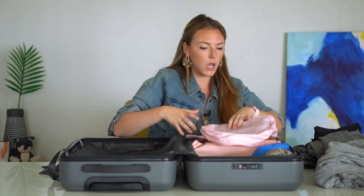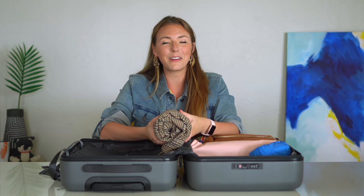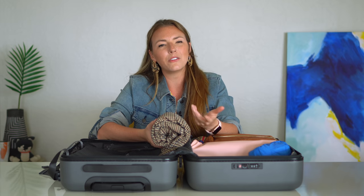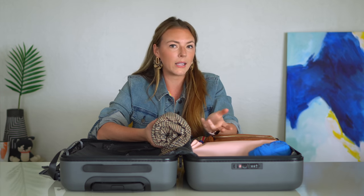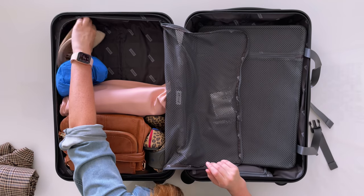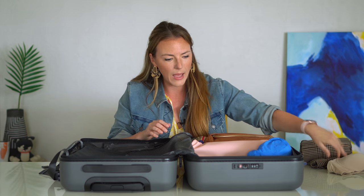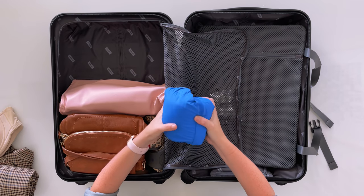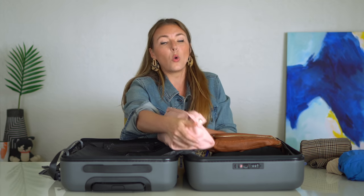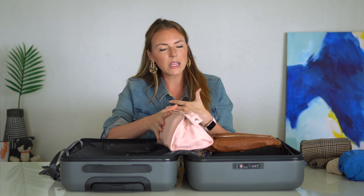Next we have a fun plaid blazer — Jason has made fun of me for all my jackets, and there are many more to come. I just didn't want all clothing that was boring and only black, white, or neutral. This plaid jacket is a fashion choice. I also have my strapless bra, which had an odd shape and didn't fit well into any packing cubes, and a super lightweight rain jacket.